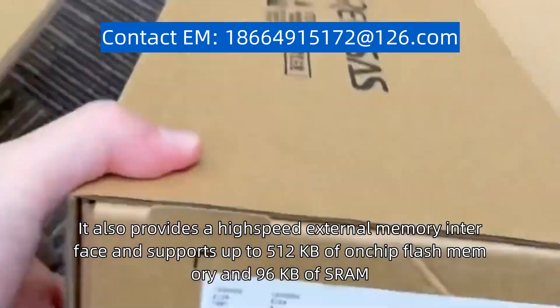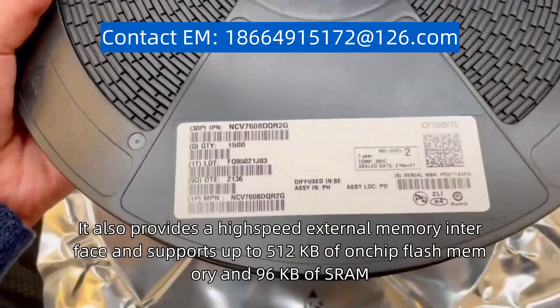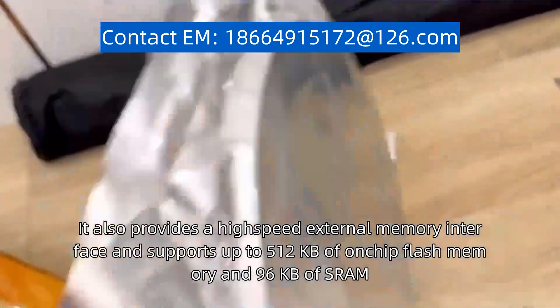It also provides a high-speed external memory interface and supports up to 512 KB of on-chip flash memory and 96 KB of SRAM.